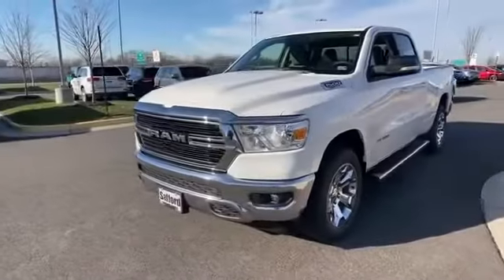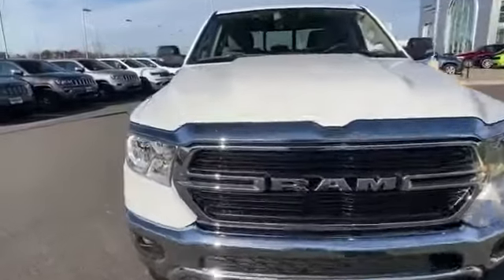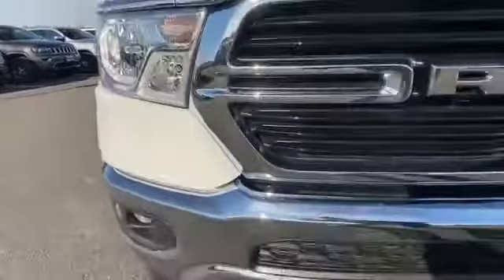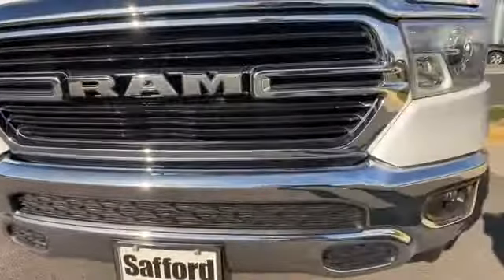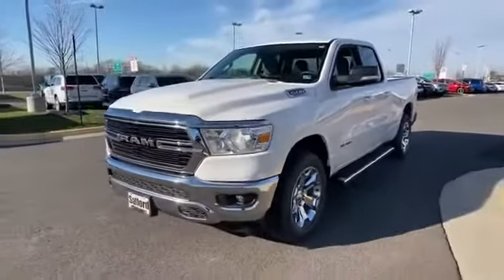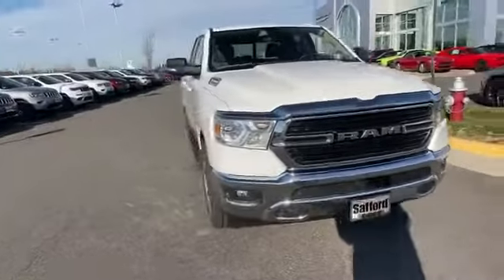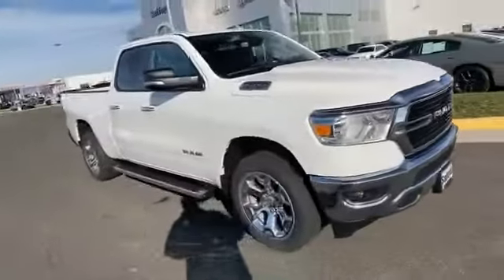2020 Ram 1500. This pickup truck offers two full rows of seating for premium comfort. Additionally, you'll be more than pleased with extra features like Wi-Fi hotspot, four-wheel drive, backup camera, tinted windows, pass-through rear seat, Bluetooth, and brake assist.